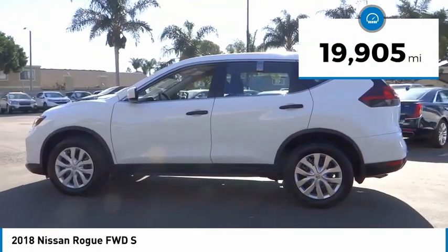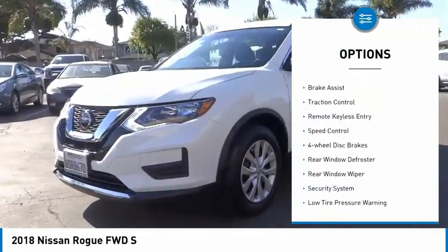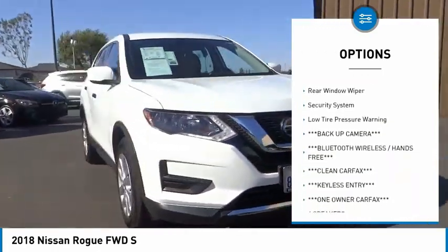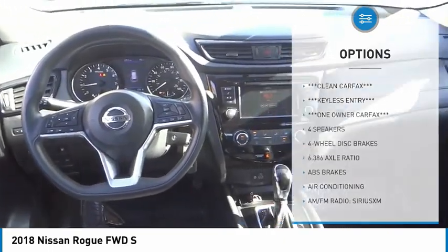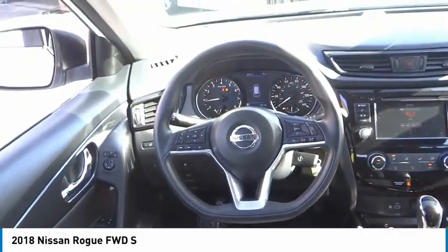This vehicle has less than 20,000 miles. Here are some of this vehicle's great options: electronic stability control, brake assist, traction control, remote keyless entry, speed control, 4-wheel disc brakes, rear window defroster, rear window wiper, security system, and low tire pressure warning.